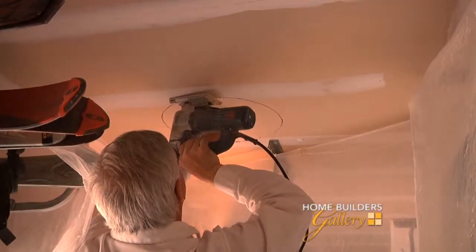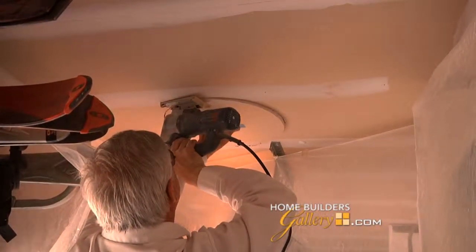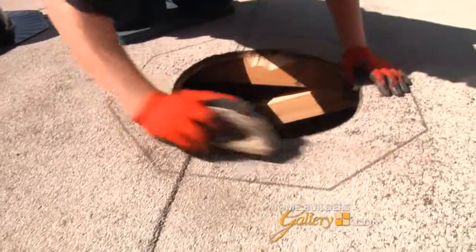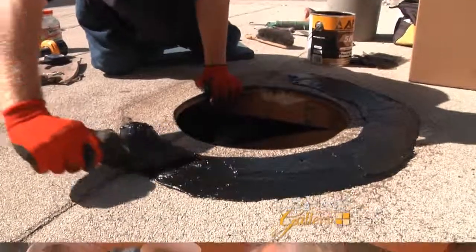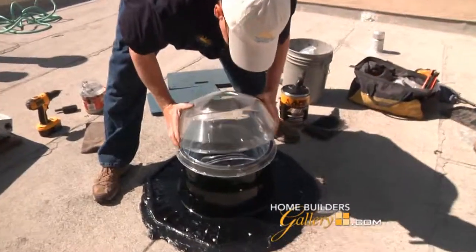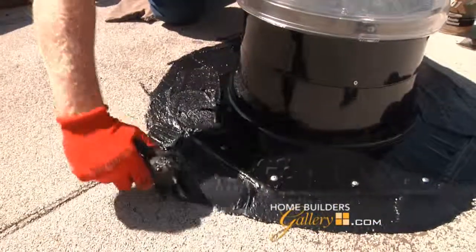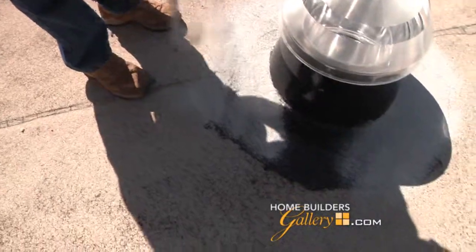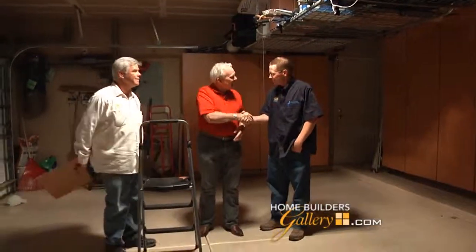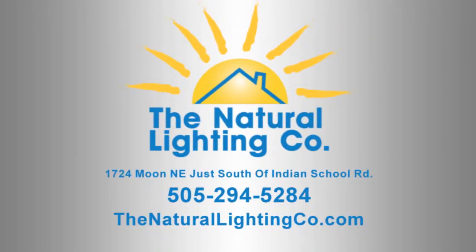Tim is downstairs cutting his hole in the sheetrock. From there, he'll give a center point through the roof where the rooftop cut can be made. The whole process is very quick. Here's the before — and here's the after, shot in natural light. It lights up the whole garage. If you want to light up your house the way we did ours, the Natural Lighting Company is the way to go — give them a call today.